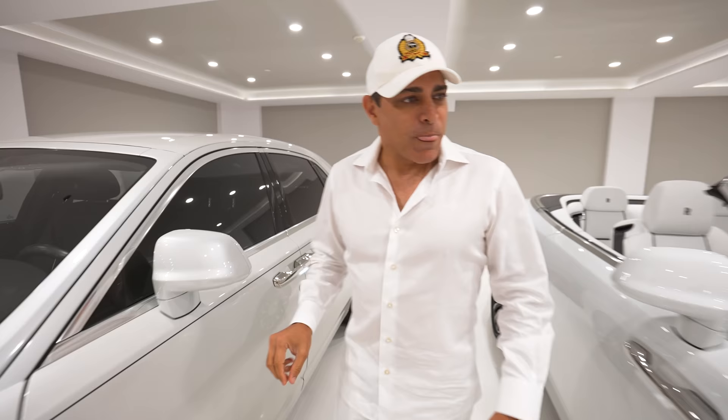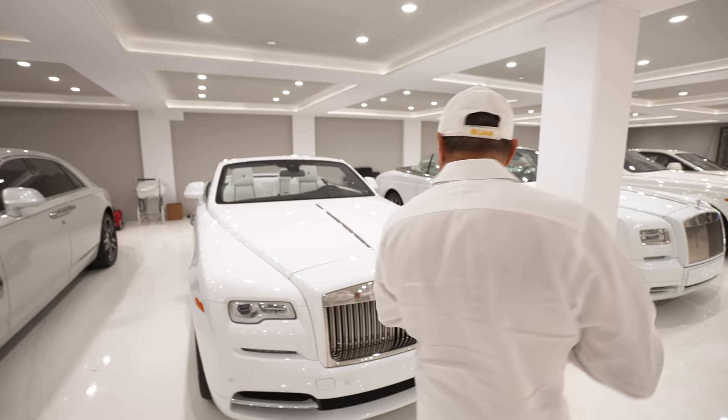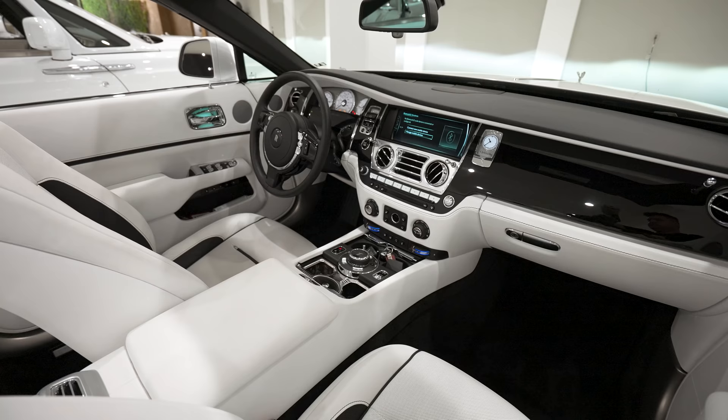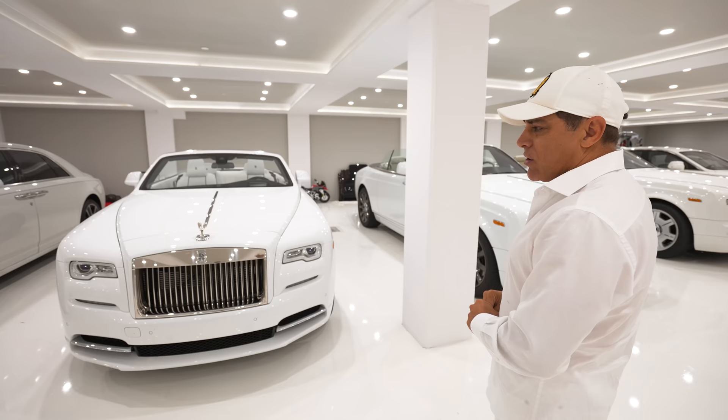It's got the starlight ceiling. And then this over here is a new Dawn 2021. I love this car because it's fast, smooth, and it's got Bluetooth. But more than anything, it's white on white, super white. It's called, I think, Arctic White.